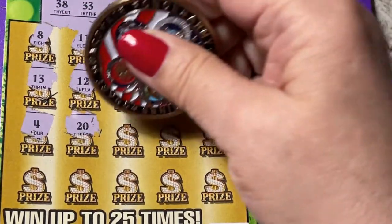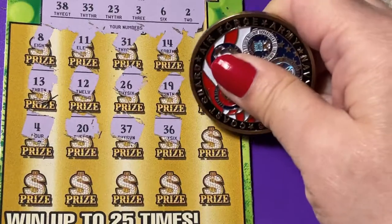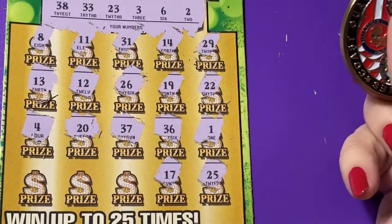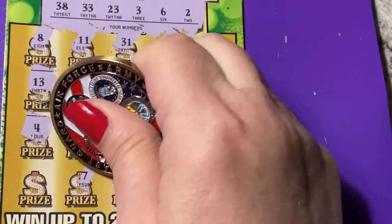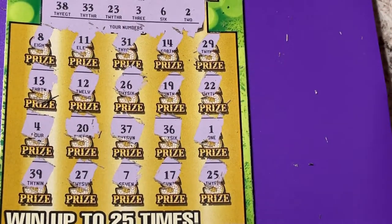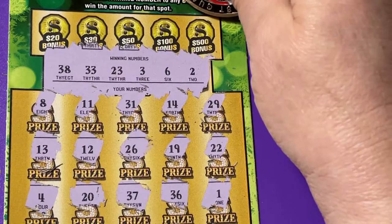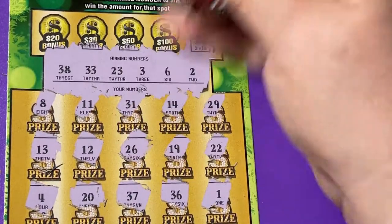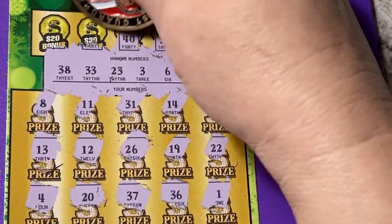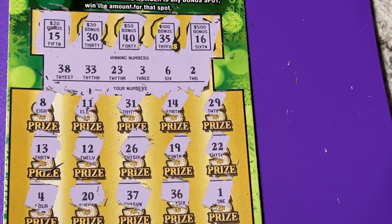Come on guys, did you send me good luck wishes? It's not working — gotta try harder. Oh, we're one off on that one! 25, 17, a 7 — one off again. 27 and a 39 — still one off. We have to depend on that bonus. I can count all my bonuses on one hand. Let's see: a 16, a 35, a 40, a 30, and a 15 — that's a no.